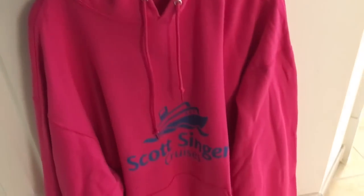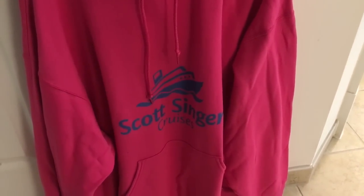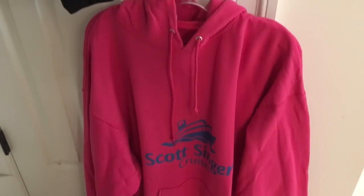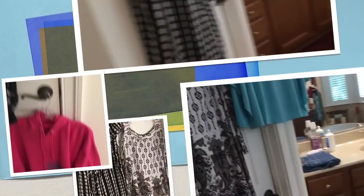These jogger pants are available at Avenue in the summer of 2018. They're a smaller size — I've actually lost some weight and I'm hoping they fit. I'm just pairing them with a black top, a comfy outfit I could easily wear to dinner one night. I'm also taking two sweatshirts: my Scott Singer Cruises sweatshirt and one of my Alaska sweatshirts I bought last year.